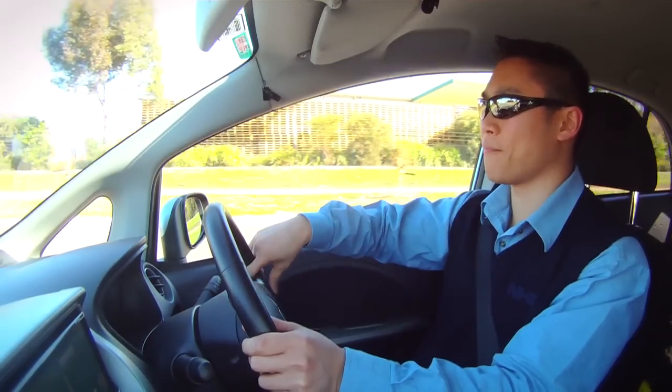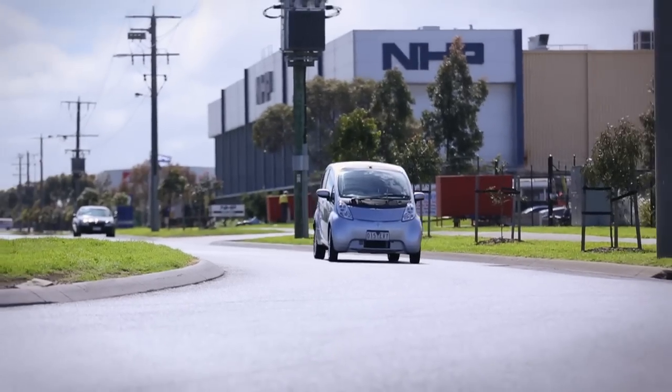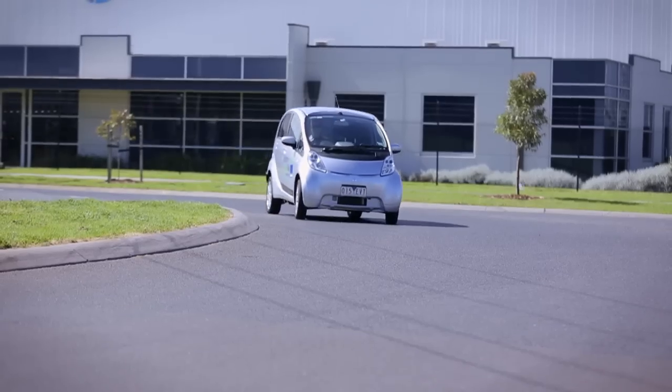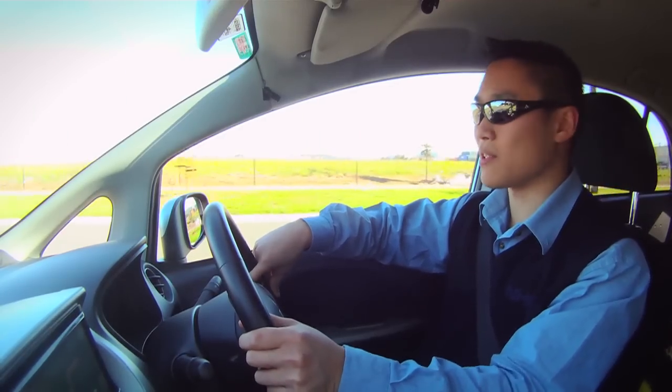The motor is mounted at the back and the battery packs, which are lithium-ion, are under the floor of the vehicle — basically underneath the passenger and driver's side. The maximum range Mitsubishi says you can get is 120 kilometers.